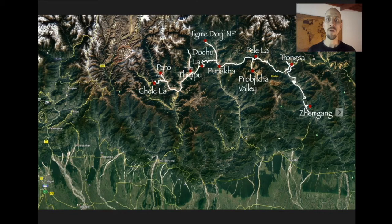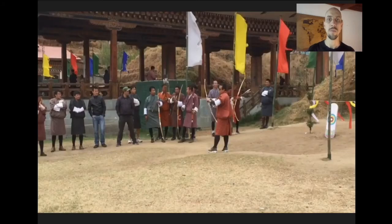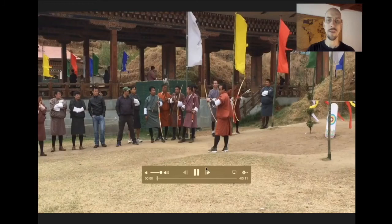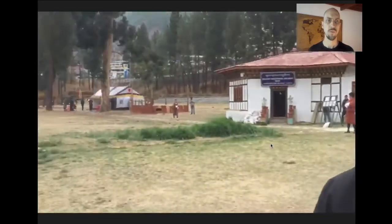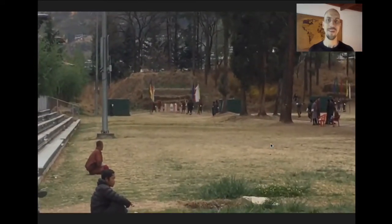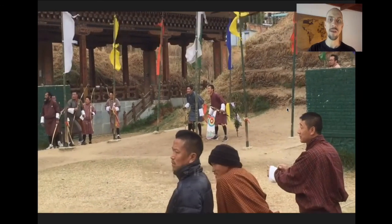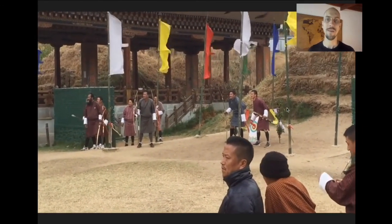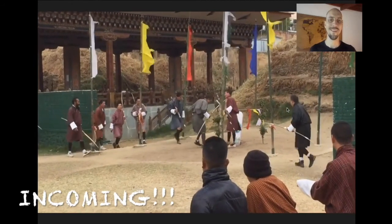From Shemgang, we start to retrace our route back to Paro. Along the way, we hope to lock into one of the coolest things you can see in Bhutan — an archery competition. Archery is the national sport of Bhutan and people are very passionate about it. You can see a guy shooting a remarkably long shot, and at the other end these guys stand right next to the target as the arrow is inbound. They wait until just the last minute to move out of the way — it's terrifying. Amazing.